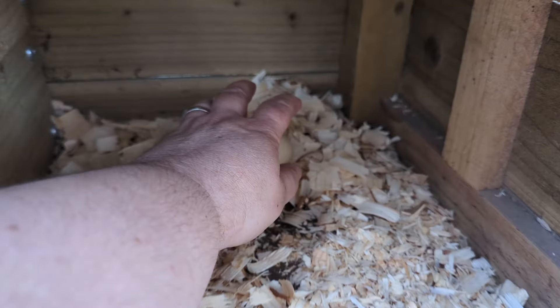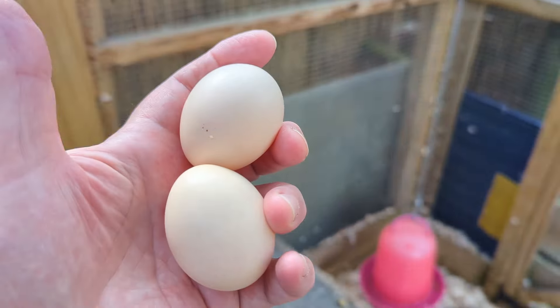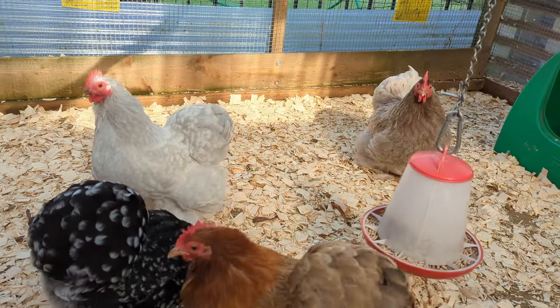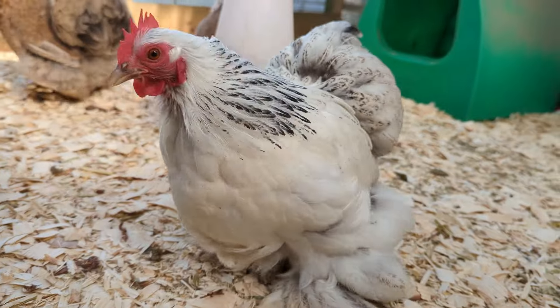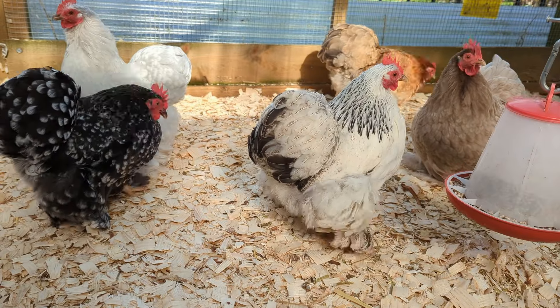The chickens have started laying eggs as well! There you go, we've got two today! Brilliant! Small eggs, but it's only small chickens! You're picking bantams! Thank you girls!